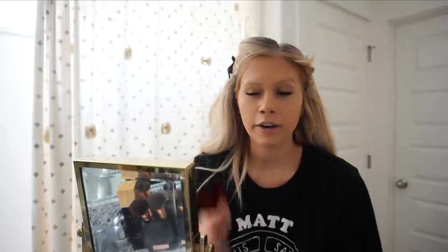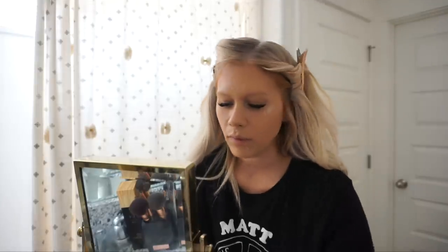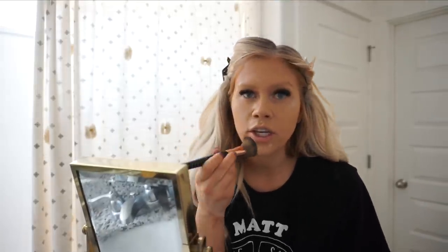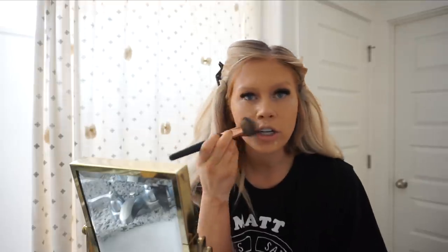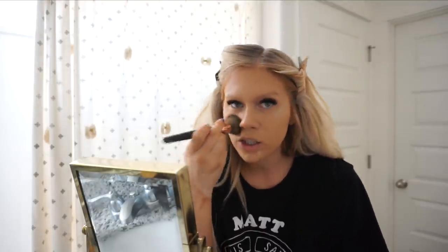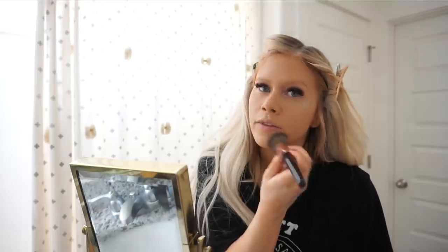Foundation is all on. Now I do concealer. I have the ColourPop No Filter Concealer in two different colors. The first one I'm using is Light 14 — that's going to be for spot areas, like where I broke out. I just kind of dab that concealer wherever I need it and then push it in with my brush — I don't swirl or swipe, I just push it in so it stays where I need it. I'm also considering trying the Jeffree Star concealer next.